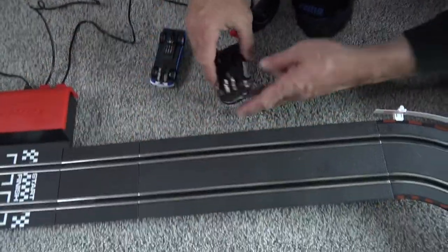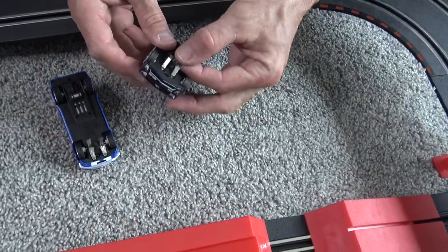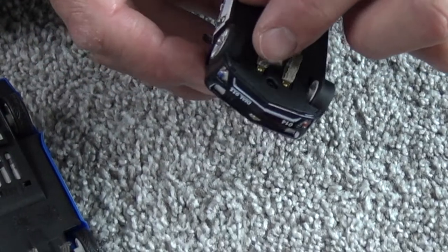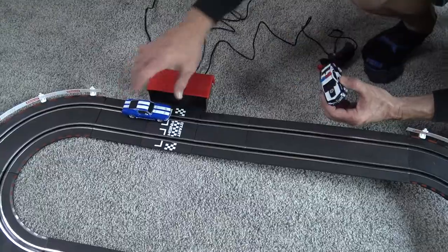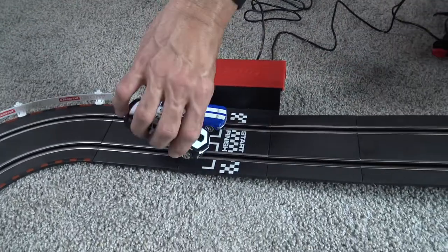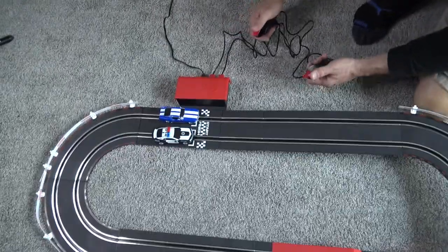Now that the track is all set up, I put the jump right here so cars go up and land on the other side. Right here on the bottom of the cars, you want to make sure these bristles are in good working condition and all facing the same way — not sticking up — make sure they're all going down so they make a connection with the track. We're going to put the Mustang on the start line and the Sheriff car right here, and our controllers are ready to go. Let's see how this thing works!